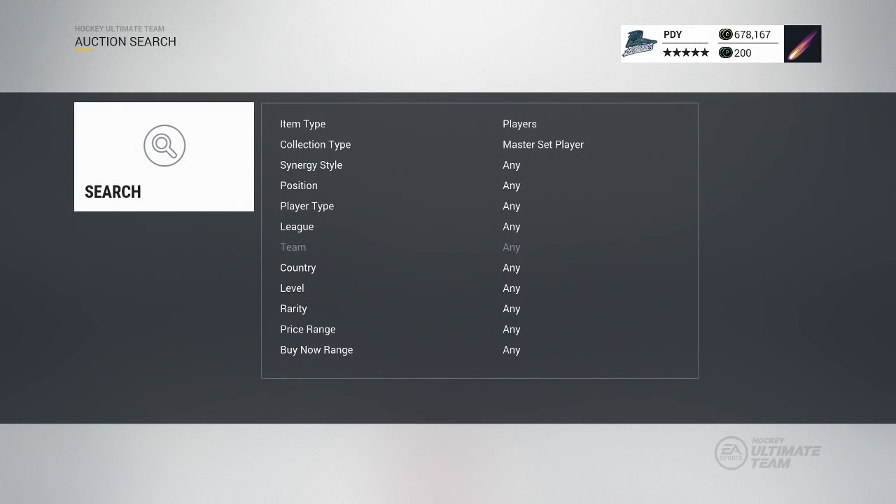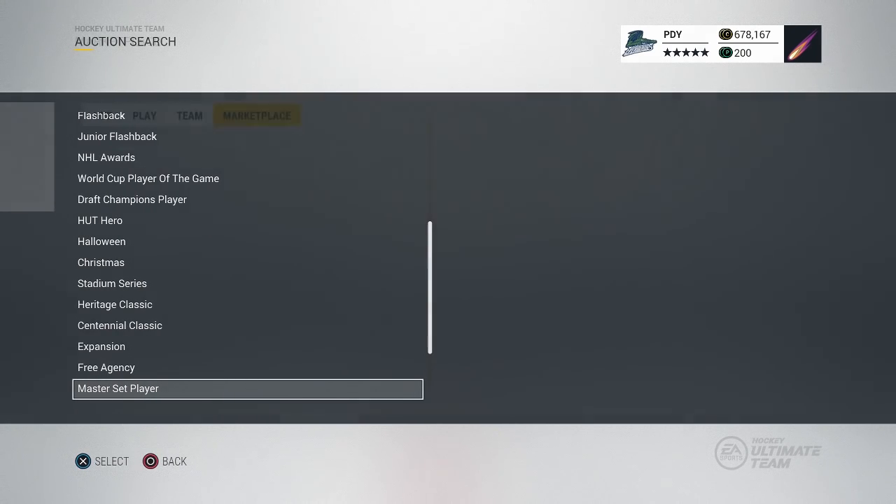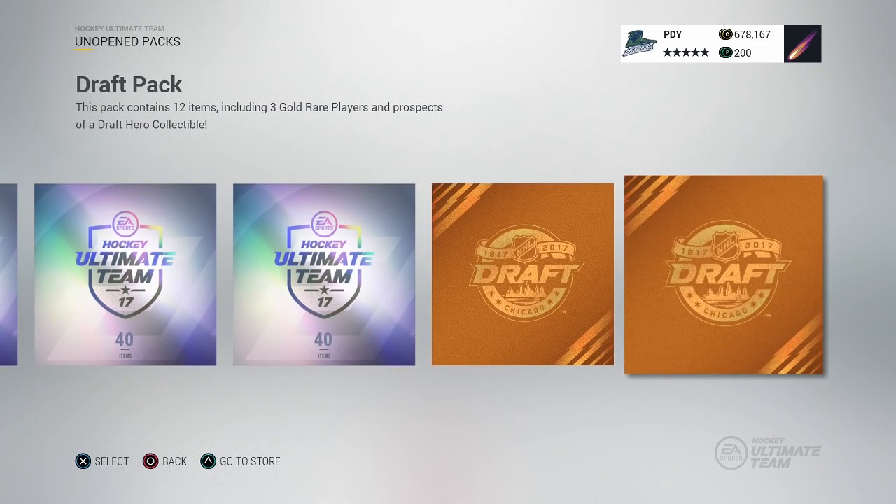We're gonna go quickly and see if we can't find the ones from this year's draft. I didn't have much luck actually finding some of those 2017 draft cards in the auction house. There wasn't a category for them at the moment, so we're just gonna try and pull them in the packs, get rid of having to look them up on the auction house. We're gonna find the cards here in the pack.